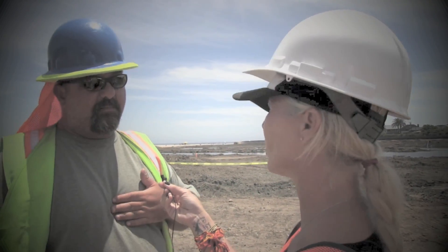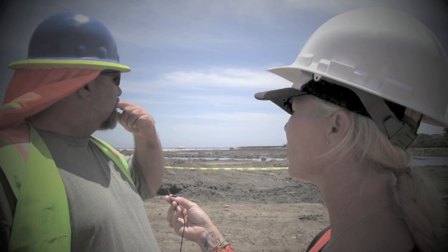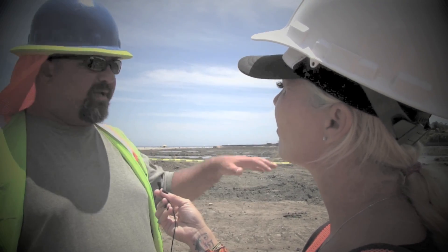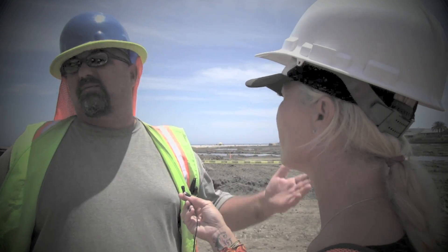If someone raised something we hadn't thought about, we'll try to fix it. So far nobody has raised anything we hadn't anticipated. There were a couple of complaints about one gas-powered pump that was run at night during testing. We built a system around that pump using sandbags to muffle it, which considerably lowered the volume. If we can fix it, we'll fix it.